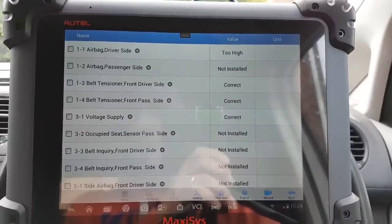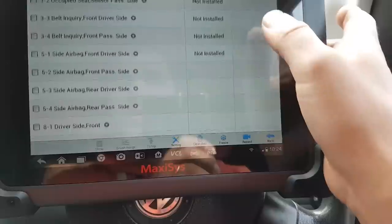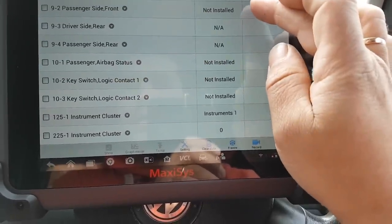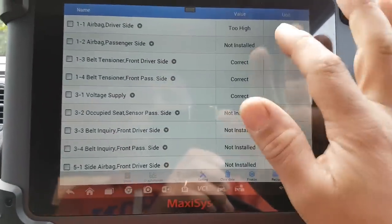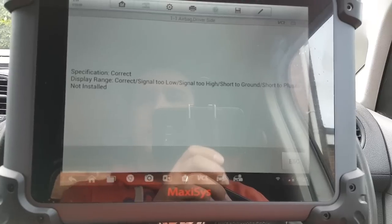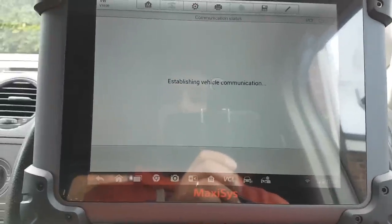It says airbag driver side too high because it's not installed — exactly, not installed. On the passenger side there are no airbags, nothing stored in there, so everything looks okay on that side. We do have the code for airbag driver side too high, and the trouble code says passive sporadic.